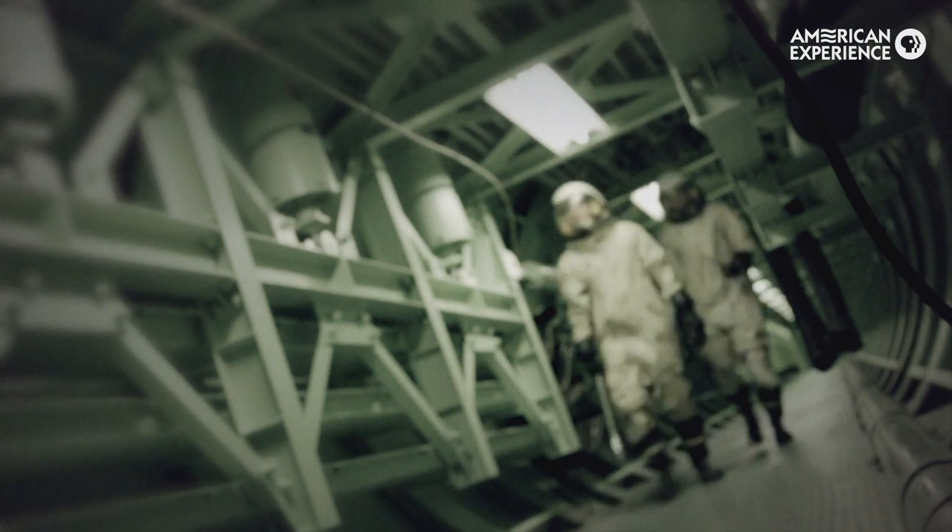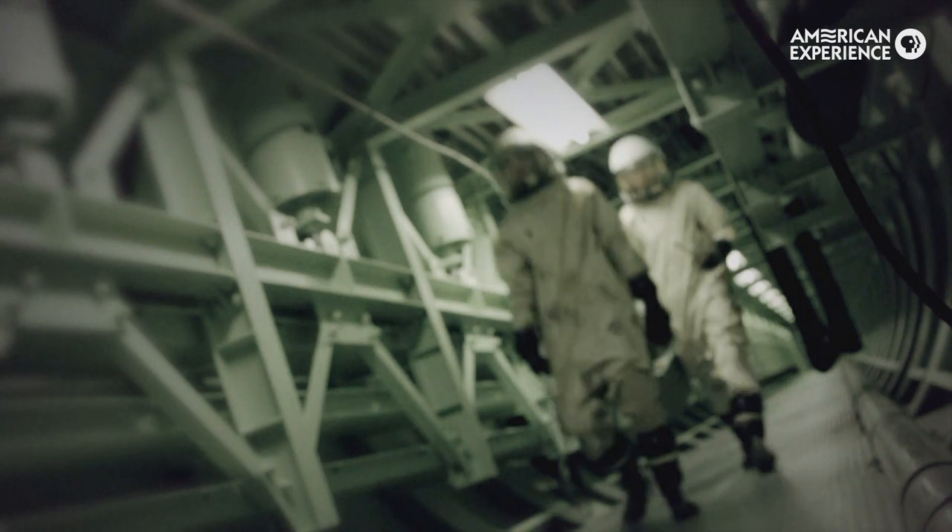What you're seeing here is young actors reenacting the incident. It turned out that the museum itself had the Refco suits — those are the space suits that the men are wearing — so we were able to block out our shots using the suit and the actors.